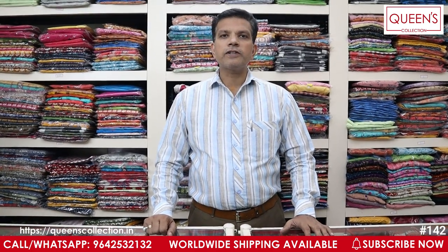Hello friends, welcome to Queen's Collection, your fashion destination. Welcome to Team Queen's. Today we have got some fancy dress material. We are doing casual wedding wear and fancy wear.